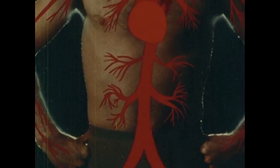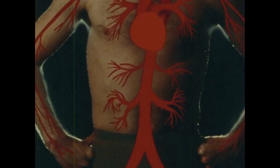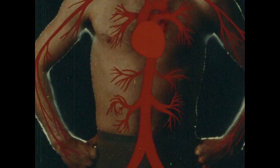Usually arteries are buried deep within your body. Occasionally they're near the surface of your skin — at places like your neck and your wrists, you can feel a wave of increased pressure as the blood is pumped by your heart. This pressure wave is what you call your pulse.